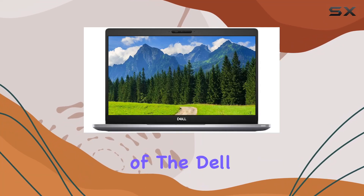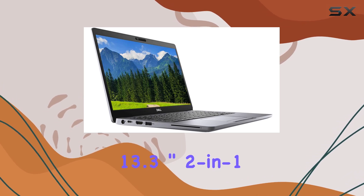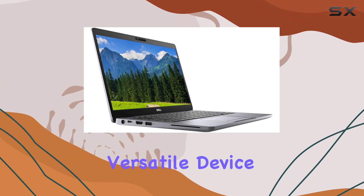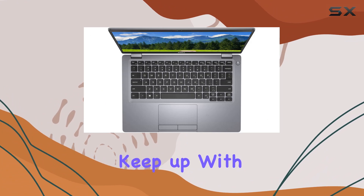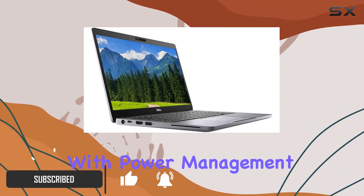Welcome to our in-depth review of the Dell Latitude 5300 13.3-inch 2-in-1 notebook. This versatile device packs a punch, designed to keep up with your busy lifestyle and demanding work requirements. Let's start with power management.